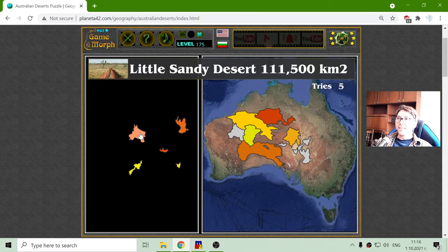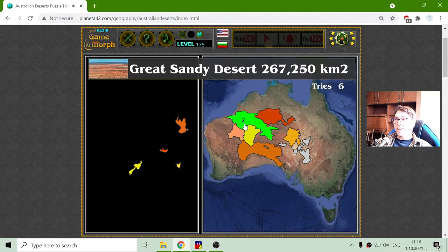The next one is the Little Sandy Desert. So we have the Great Sandy Desert and the Little Sandy Desert under it.